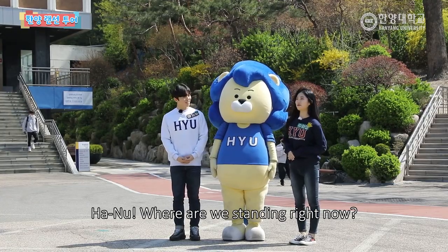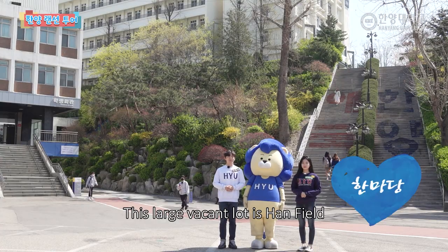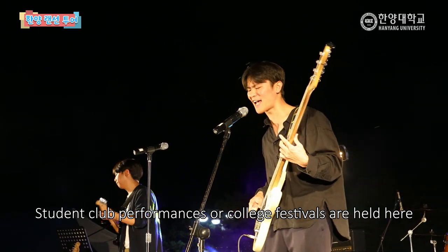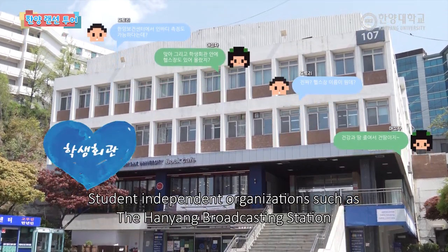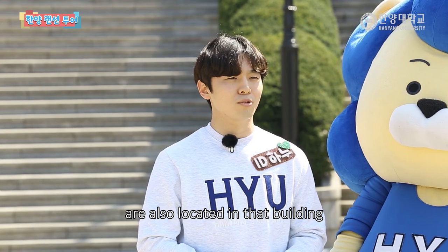한우님, 지금 저희가 서 있는 이곳은 어디인가요? 이 넓은 공터가 바로 한마당입니다. 동아리 공연이나 단과대 축제가 이곳에서 열린다고 합니다. 뒤에 보이시는 건물은 한양인의 건강을 책임지는 한양보건센터, 한 대 방송국, 한 대 신문, 그리고 총학생회까지 학생 자치기구들이 자리하고 있는 곳입니다.